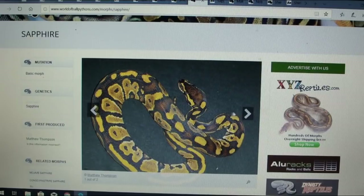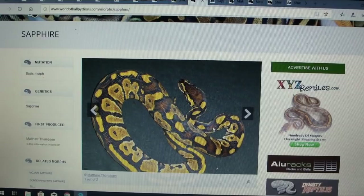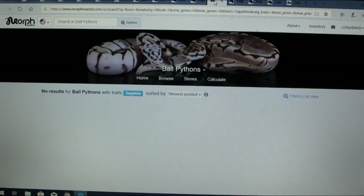Here is the sapphire — that is a really cool, really impressive snake. The interesting thing is one picture looks very different from the other, so I don't know if it was really bright yellow when it was small and then it faded as it grew up. On MorphMarket they do list the sapphire, but there's never actually been a snake posted under that gene — they just cataloged it.